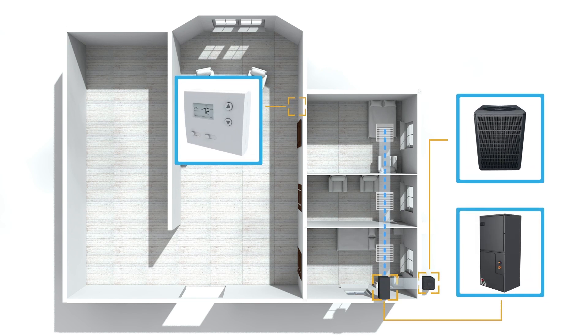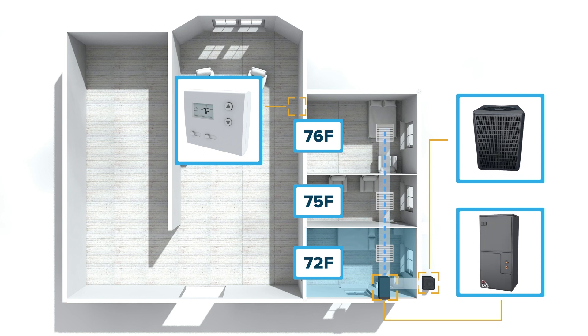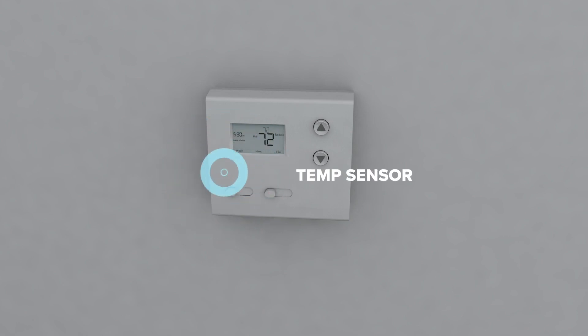I hear about these types of problems all the time with central ducted air systems. With these systems, one outdoor unit conditions the air and sends it through the ducts to the rooms. The first room, where the Johnson's daughter stays, is located just next to the outdoor unit. All of the conditioned air passes by her room in order to reach her brother's rooms down the hall. By the time room three is cooled, room one is much colder. To make matters worse, the temperature sensor is located with the thermostat in the hallway. It's inconvenient for the kids to make temperature adjustments, and it's also inaccurate when it comes to heating and cooling the room.